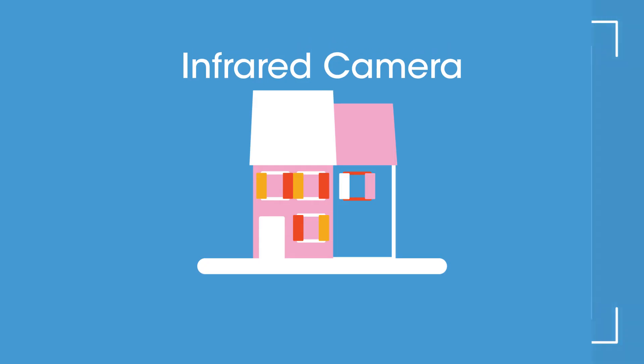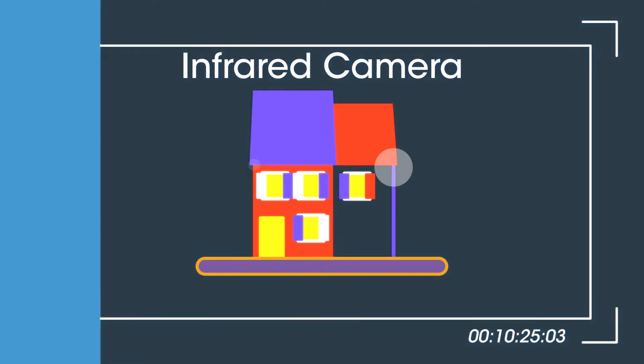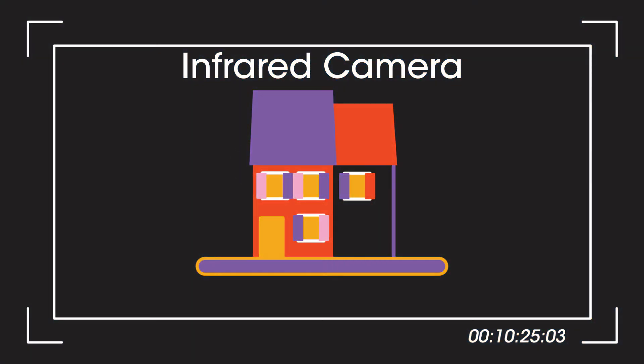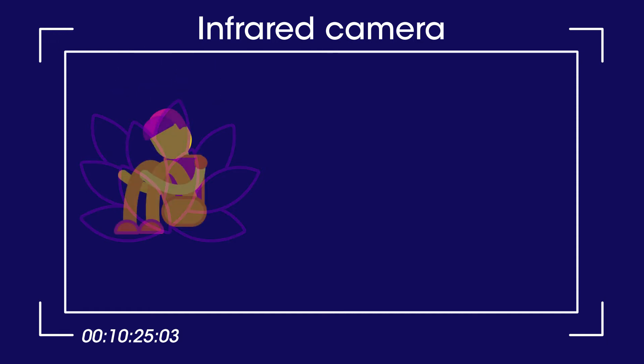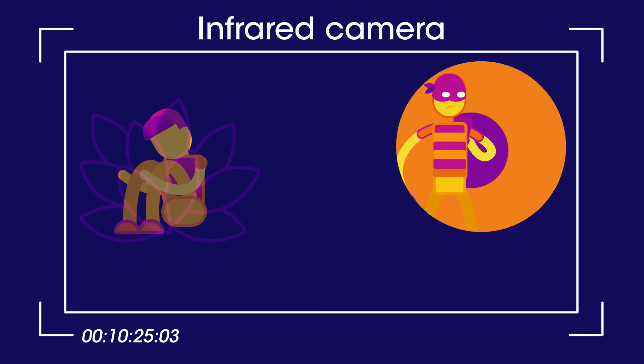Viewing a house with an infrared camera can reveal where the heat is being lost, and so where better insulation is needed. Infrared cameras can also help in the search for people in the dark — they detect the body heat given off. This can be used to find lost children or to find hiding criminals.